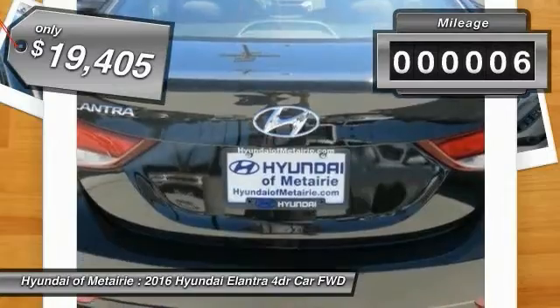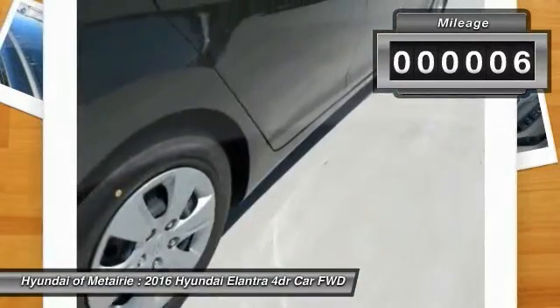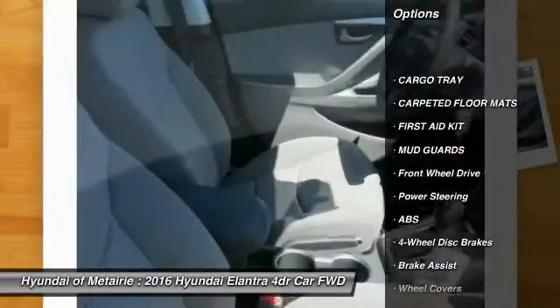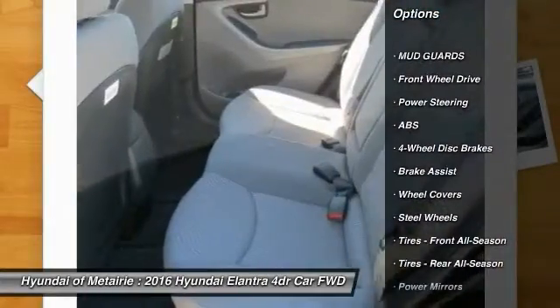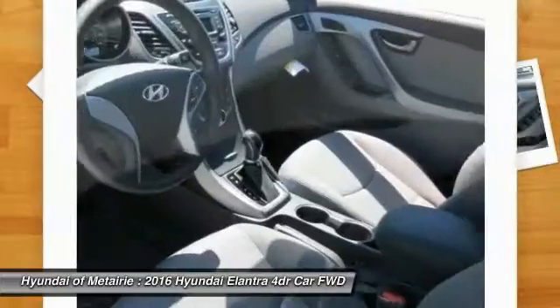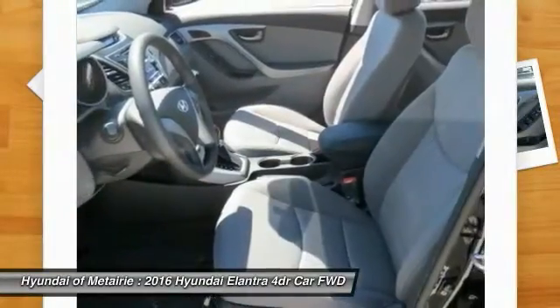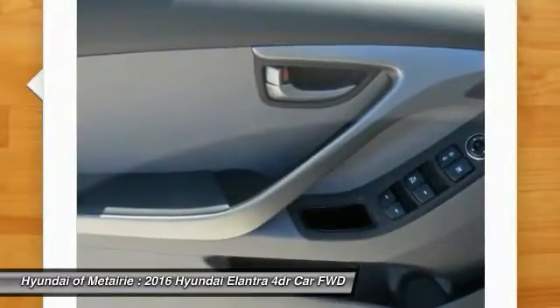This vehicle has less than 100 miles. Here are some of this vehicle's great options: traction control, anti-lock braking system, keyless entry, stability control, driver airbag, power steering, adjustable steering wheel, four-wheel disc brakes, cruise control, and rear defrost.